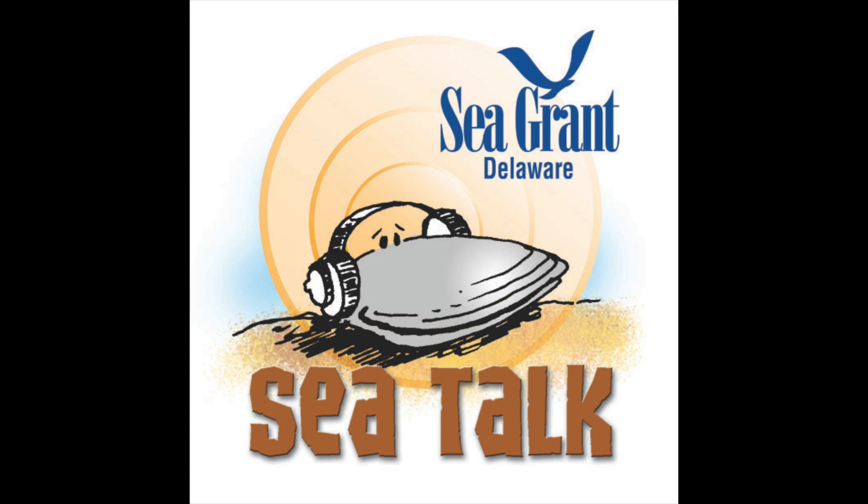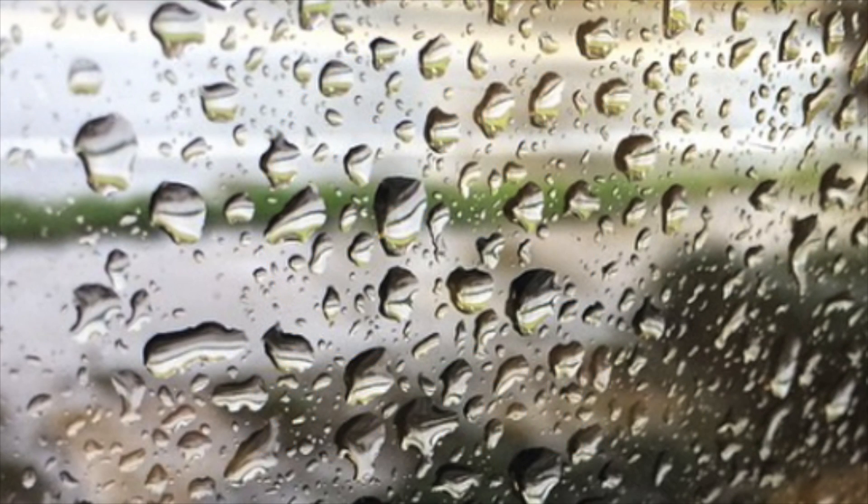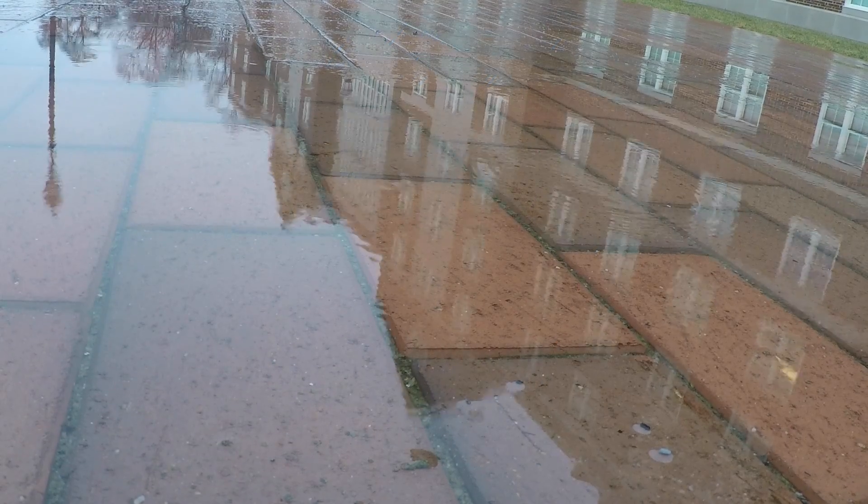This is SeaTalk, Ocean News from the University of Delaware. Have you ever stared out the window on a rainy day and wondered if raindrops are really shaped like tears? Scientists have been curious too.